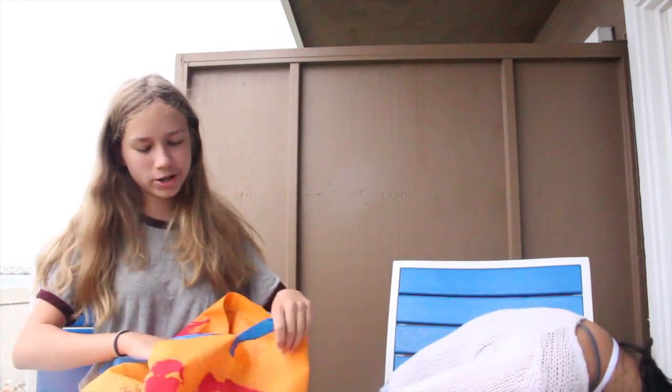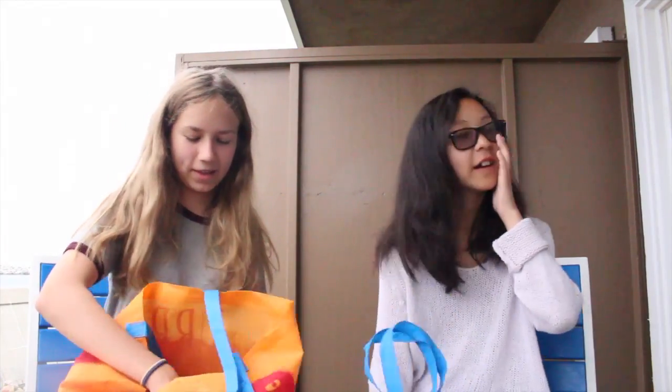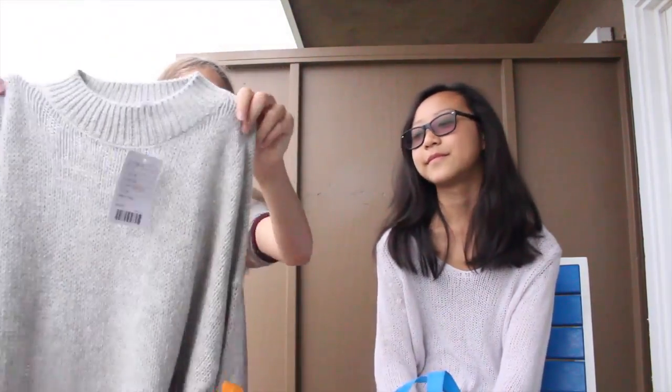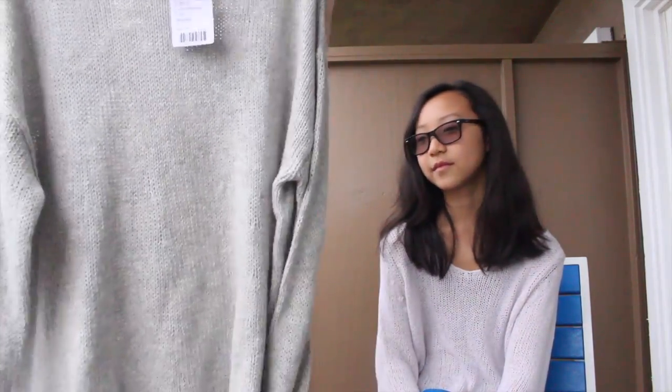The first thing I got at Urban Outfitters — we went to three different Urban Outfitters — is this sweater dress thing. It looks like just a really, really big sweater, but once you put it on it's like a dress, and it's really soft and really cute.